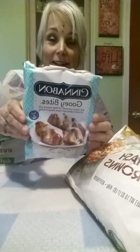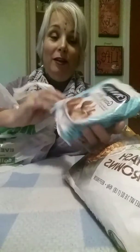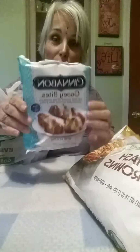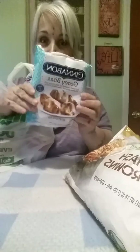Another good freezer item that's good for a little snacky snack is from Cinnabon — finally a name brand to show you. These are gooey bites. It's in a little bowl inside. You just heat it in your microwave for about 45 seconds and oh my god they are so good. These tend to go pretty quick at Dollar Tree, so if you find them, grab them.